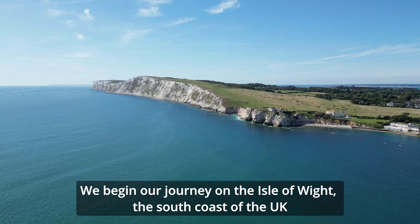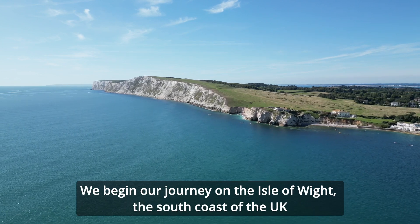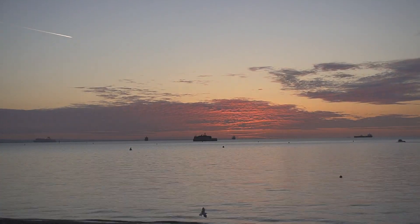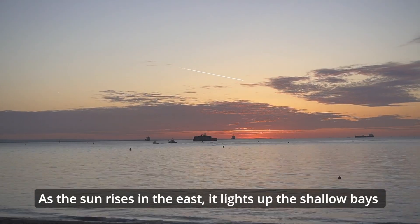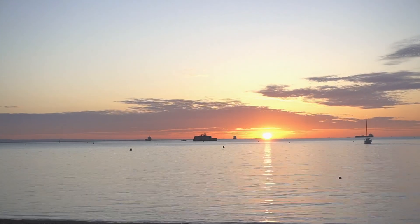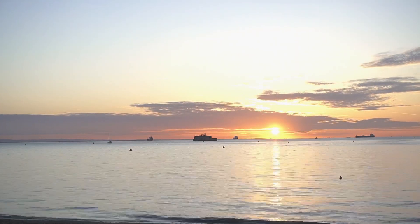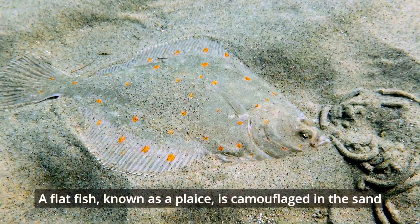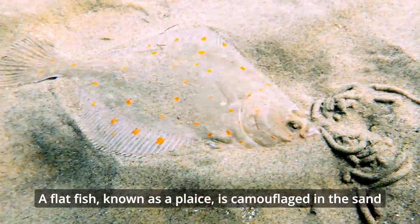We begin our journey on the Isle of Wight, the south coast of the UK. As the sun rises in the east, it lights up the shallow bays. A flatfish, known as a plaice, is camouflaged in the sand.